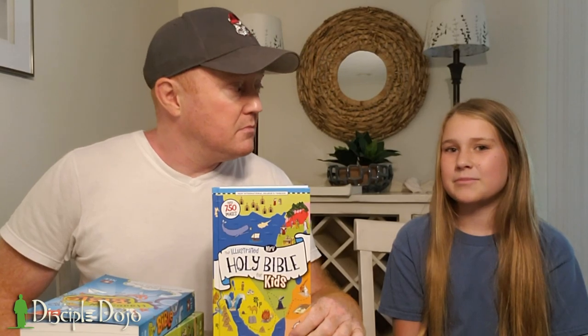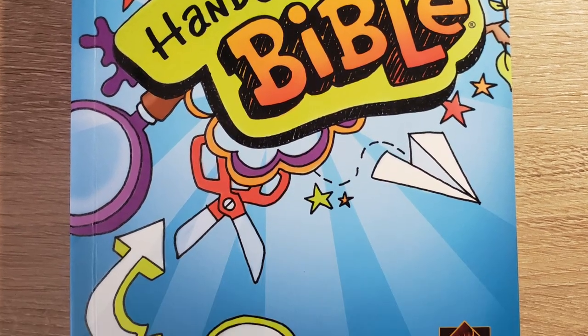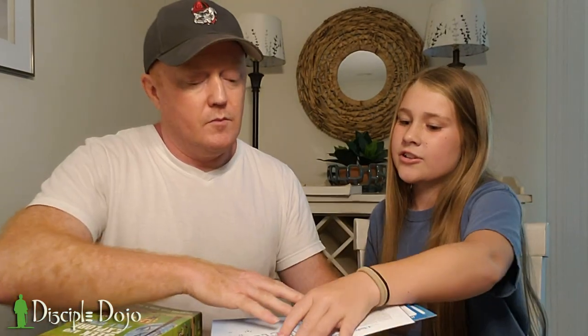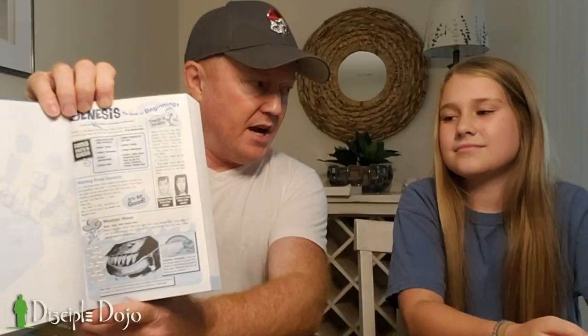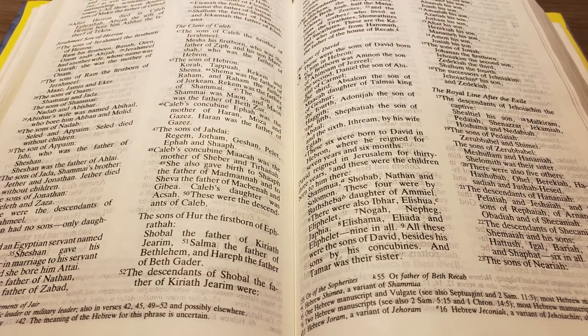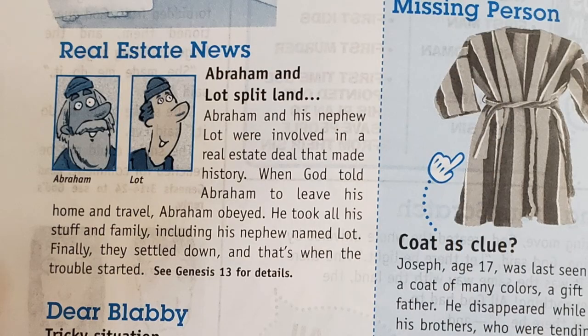This next one is the Hands-On Bible. I'm excited for that one! Why? Because it has experiments that help you learn about God, and it feels like you're reading a newspaper. Adam and Eve are in the wanted section — like mug shots. I like whenever Bibles have interesting things in them because it makes it more interesting to read. A normal Bible is just tiny words and doesn't look inviting. But this one — it's like a newspaper. 'Real Estate News: Abraham and Lot split land — see Genesis 13 for details.'